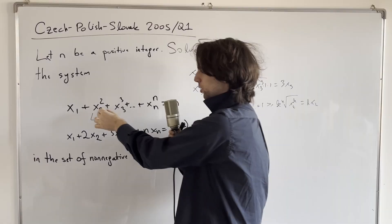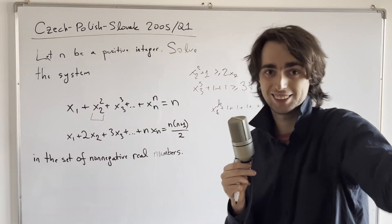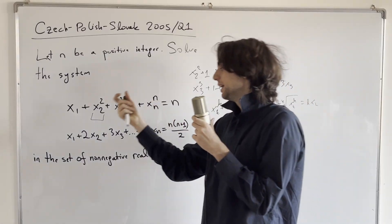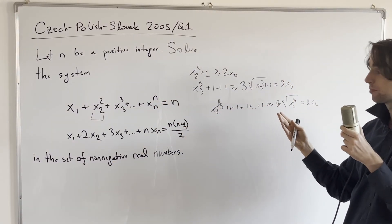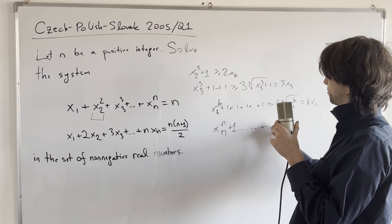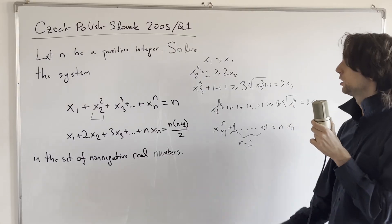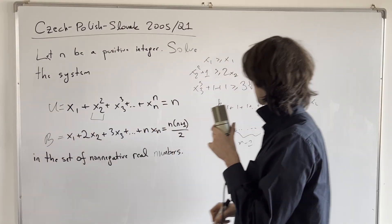Also notice that x2 appears alone and doesn't intermingle with the other xi's, so given x2 is isolated, you're only going to add functions of x2 or constants to it. To bring it down to a linear combination of x2 you use constants, i.e., 1, and AM-GM. Now what happens when you sum all of these inequalities — xn^n + (n−1) ones ≥ n·xn, all the way down to x1 ≥ x1?